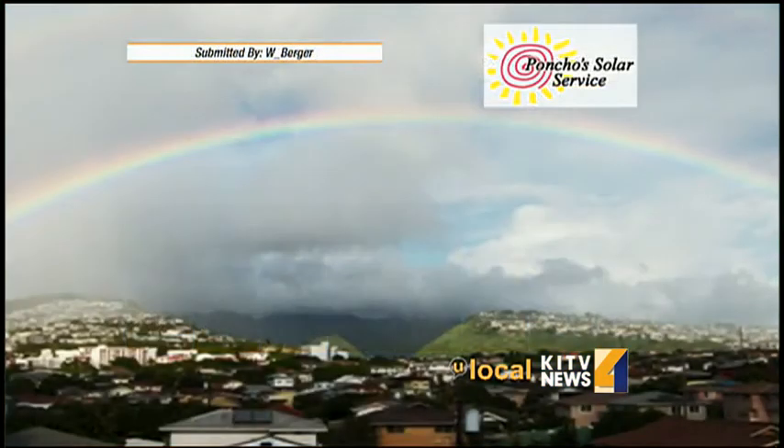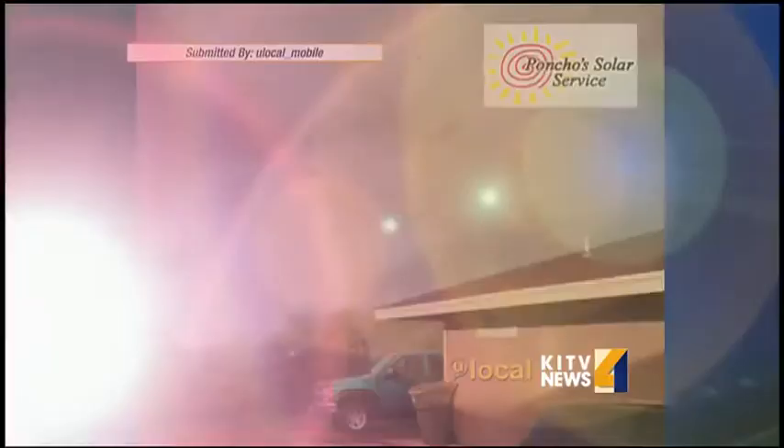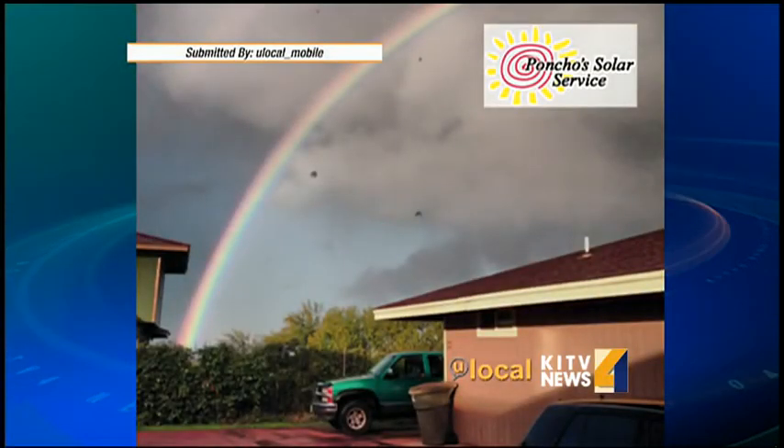And look at this — with the rain and the clouds came a lot of rainbows, you local hot shots. Thanks to W. Berger for snapping this one over Palolo Valley. And we also got one all the way from Lanai. Beautiful stuff there. If you see any weather happening in your area, we'll take your pics — just snap a shot and upload it to the U Local section of our website right here at kitv.com.